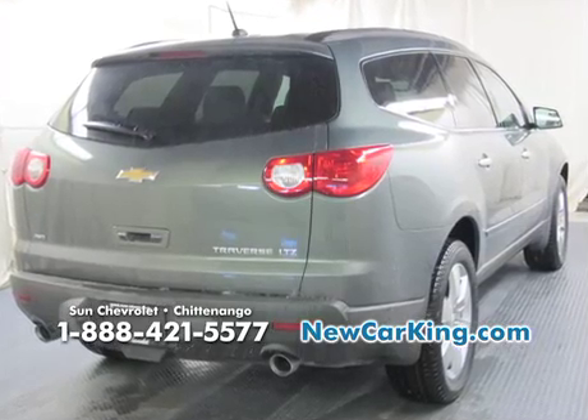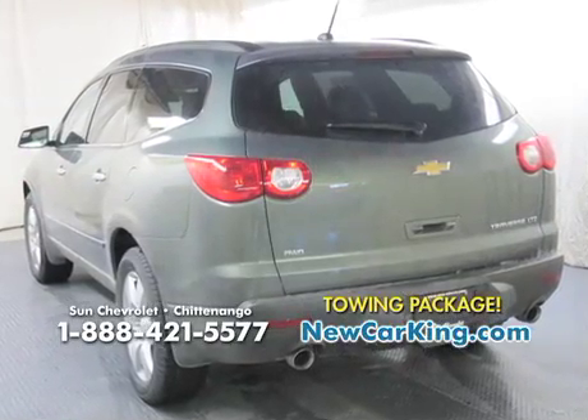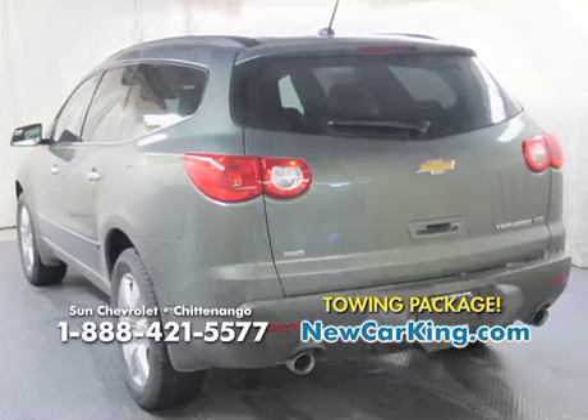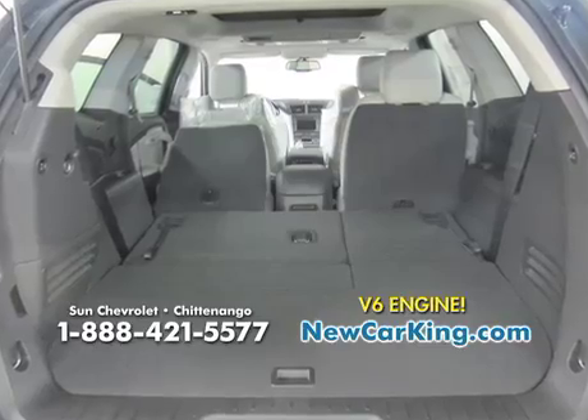This Traverse is completely loaded. It comes with a trailer tow package, a rear spoiler, 20-inch alloy wheels, a power rear liftgate, all-wheel drive, a V6 engine, and so much more.